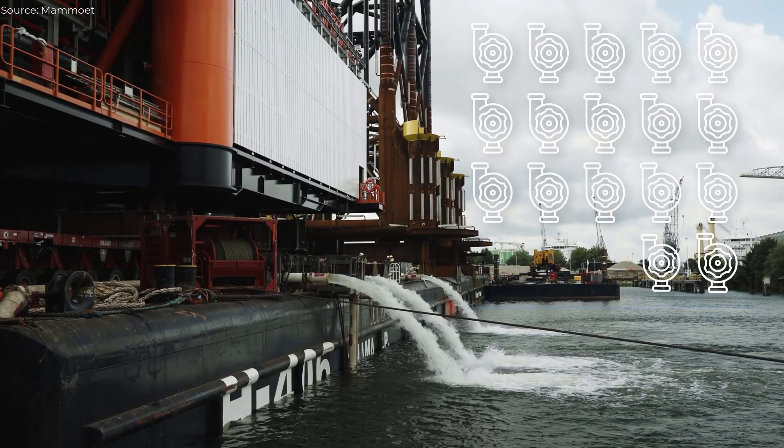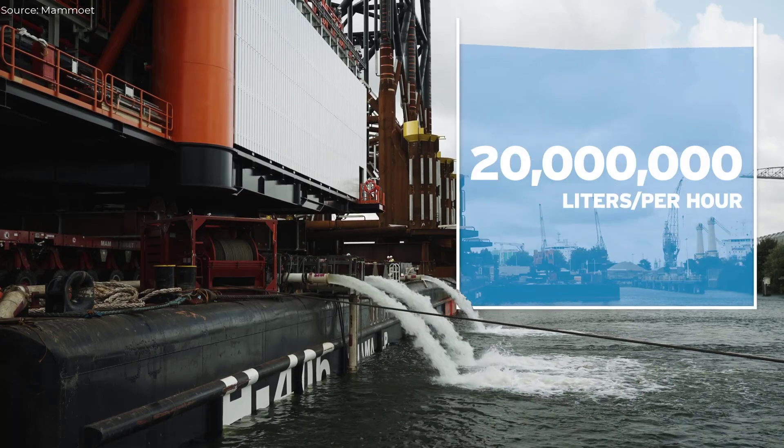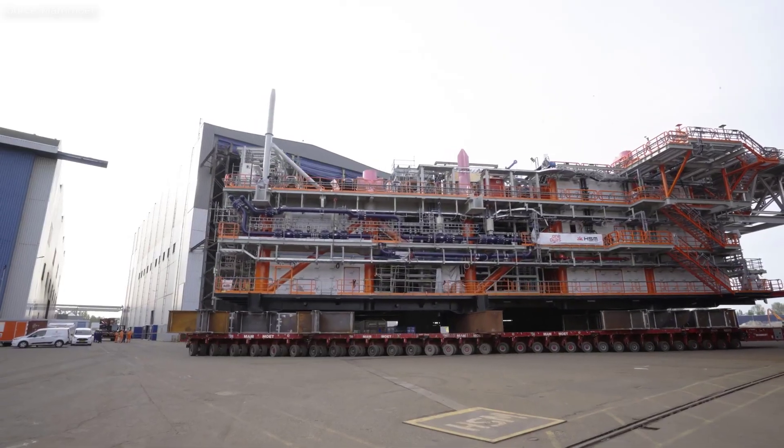The jacket's substantial weight required careful loadout planning, utilizing barge ballasting to maintain stability as SPMTs transported the structure onto the vessel. High-capacity pumps ensured precise leveling for a seamless operation.